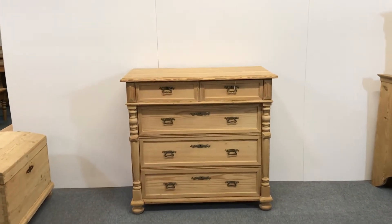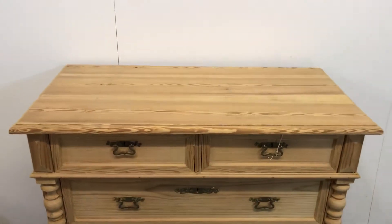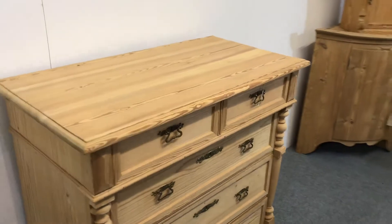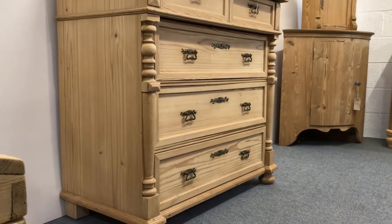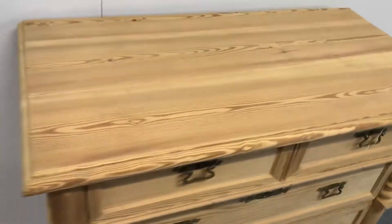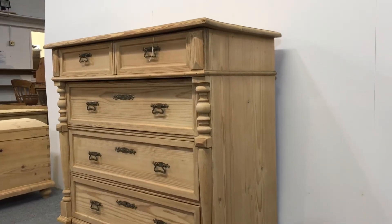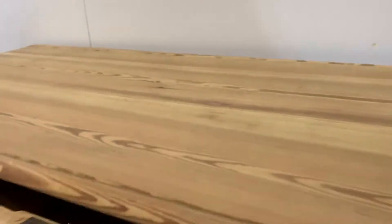Here we have a very tidy, nice and clean Danish antique pine chest of drawers with half-height columns. Very attractive thing this is. It has two small drawers over three large. It's all in very nice condition, and the drawers are running smoothly.